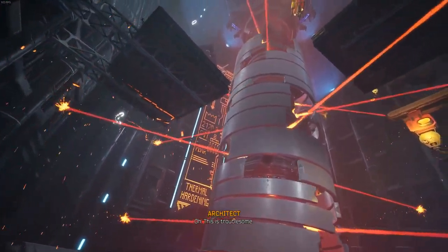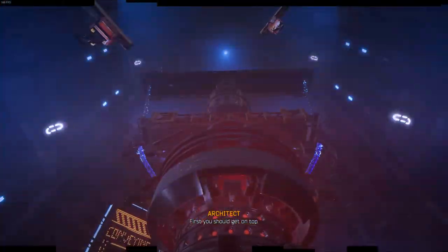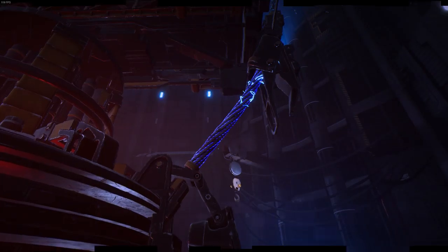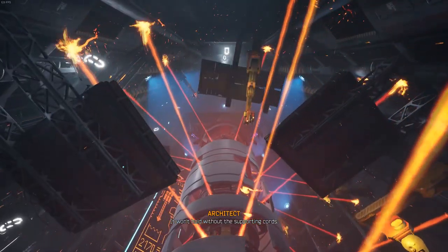Oh, this is troublesome. How do I disable it? First, you should get on top. You could probably cut it down. It won't hold without the supporting cords.